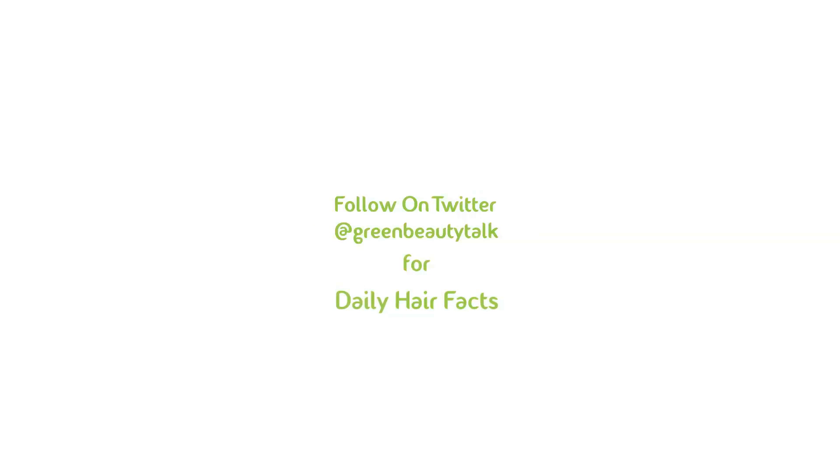As always, thanks for watching. Did you know that I'm now posting daily natural hair facts on Twitter? Follow at GreenBeautyTalk on Twitter. Some of the natural hair facts may surprise you.